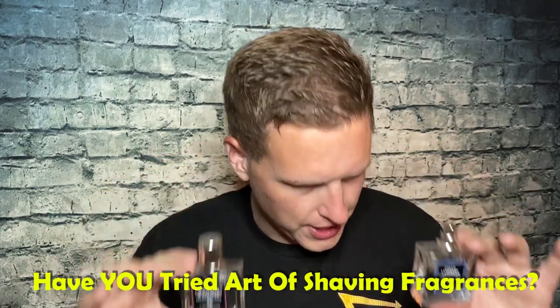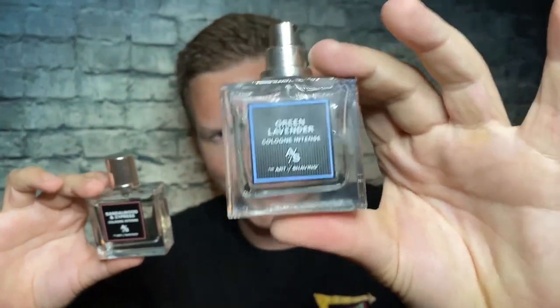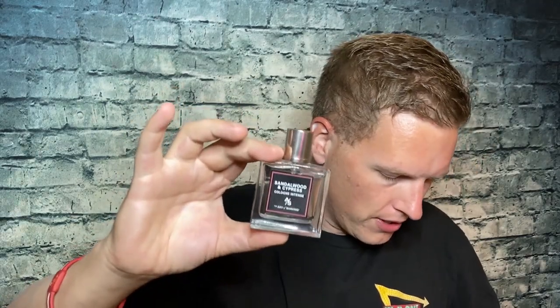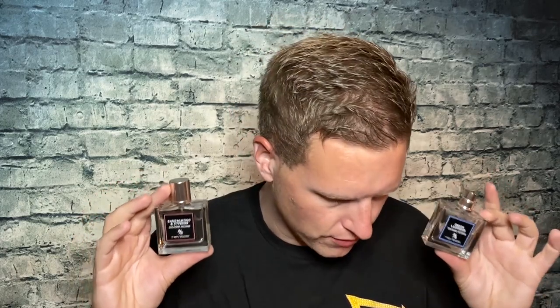I definitely recommend checking them out. If I were to give Sandalwood and Cypress a rating, I'd probably give it a firm 8.5 for the smell because I do like it a hair more than Green Lavender, which I gave an 8 to 8.5. For likability I'd give it an 8 to 8.5 — I think it's very likable and everyone could pull it off, but it hasn't given me compliments yet so I don't want to go firm 8.5 to 9 just yet. Longevity and projection I'm giving about a 7.5. Sandalwood and Cypress projects just a hair longer, but the performance isn't really a negative for me.